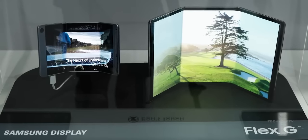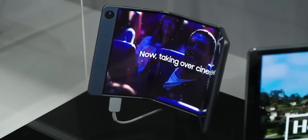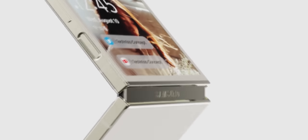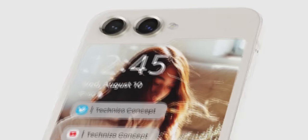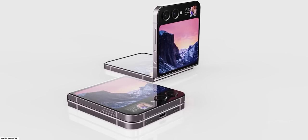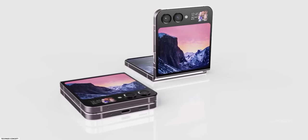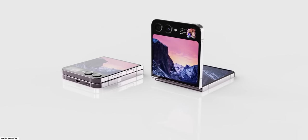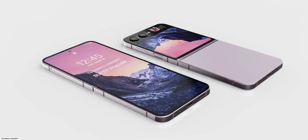Samsung could finally launch a triple-folding phone at the same Unpacked event. But first, an update on the cover screen of the Galaxy Z Flip 5. A few days ago, tipster SuperRooter — who has a good track record — said the Z Flip 5 will feature a dual cover screen: a big 3.1-inch display and a tiny sub-1-inch display beside the cameras.